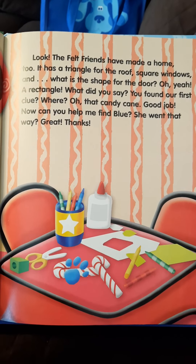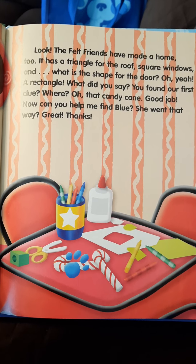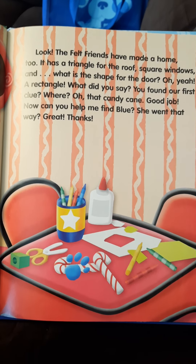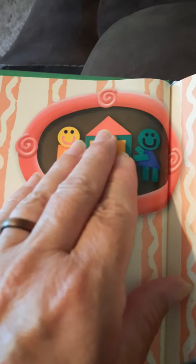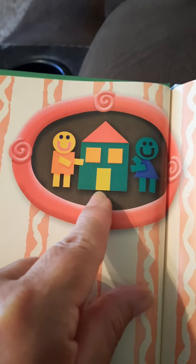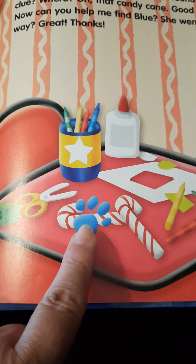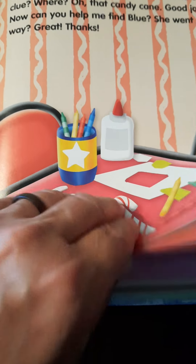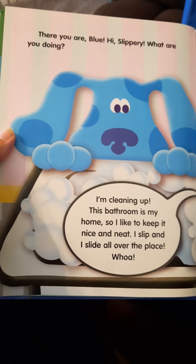It has a triangle for the roof, square windows, and what is the shape for the door? Oh yeah, a rectangle! What did you say? You found our first clue? Where? Oh, that candy cane — good job! Triangle, squares, a big square, and a rectangle. And there's Blue's first clue — Blue's paw print on the candy cane.